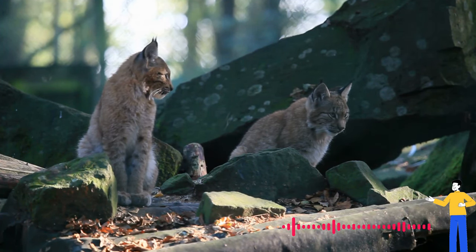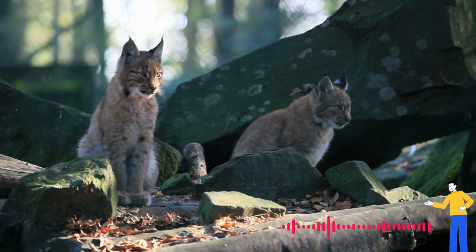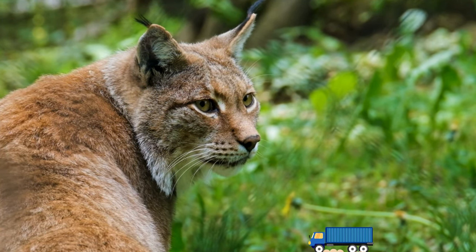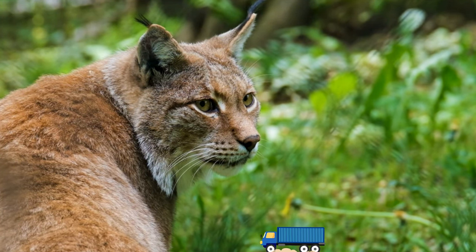Eurasian lynx populations have faced challenges due to habitat loss and hunting in parts of Europe, but conservation efforts have led to some population recoveries. Similarly, the bobcat population in North America is relatively stable, but the species still faces threats from habitat degradation and urban expansion.